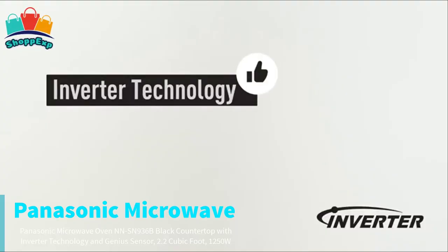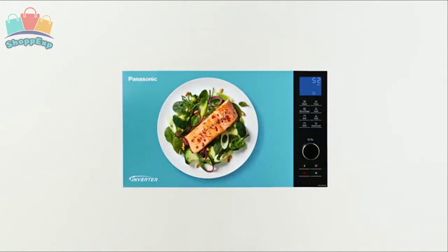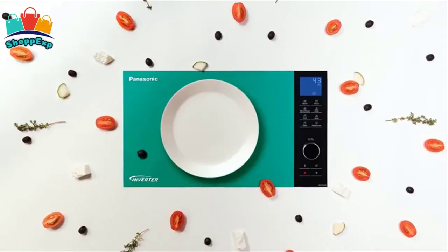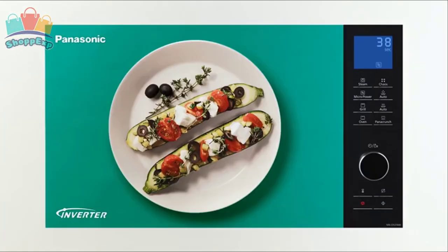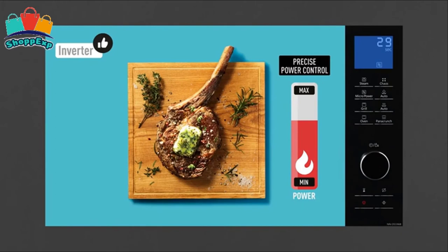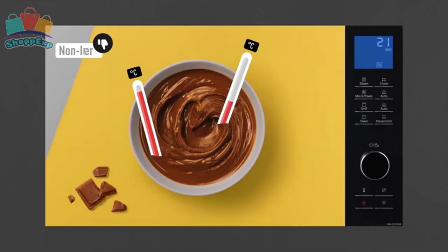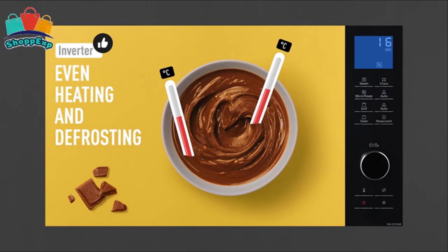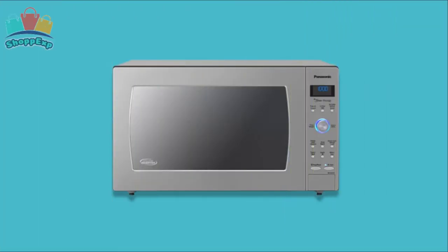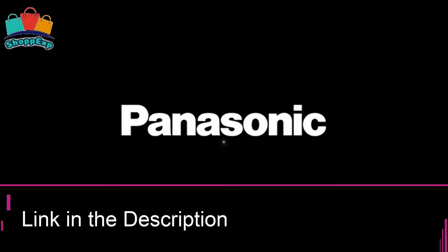This 2.2 cubic feet large microwave oven features Panasonic patented inverter technology engineered for even cooking and delicious results — no more overcooked edges or cold centers. Inverter technology delivers microwave energy in a way that allows delicate foods to simmer without overcooking. Foods retain more color, texture and nutrients for fast, easy and delicious results. The Panasonic microwave offers 1250 watts of high cooking power and 14 preset auto cook menu items. One-touch genius sensor cook and reheat functions take the guesswork out of microwaving by automatically setting power levels and adjusting cooking or reheating time. As a countertop microwave, it can rest on any open surface in the kitchen and can be easily moved.